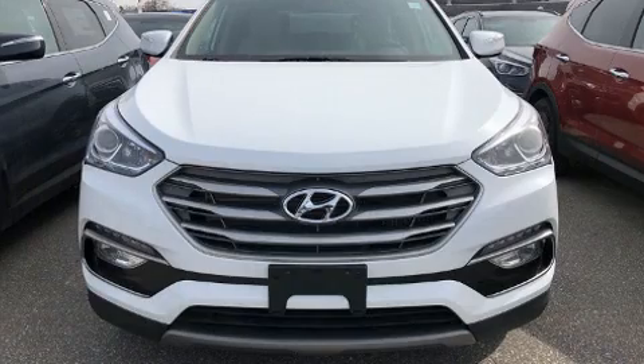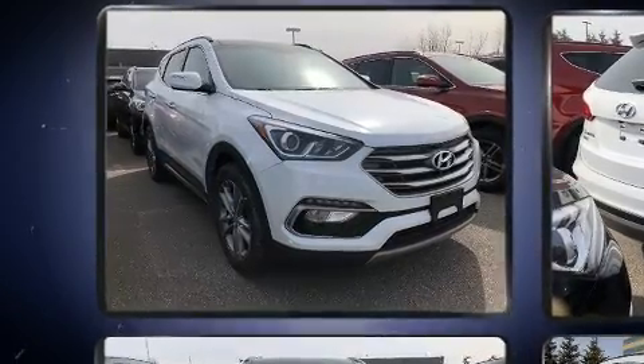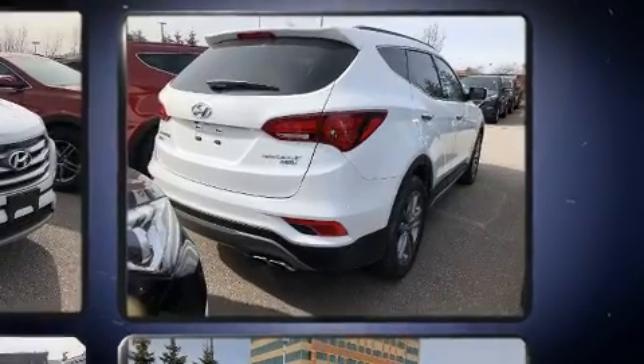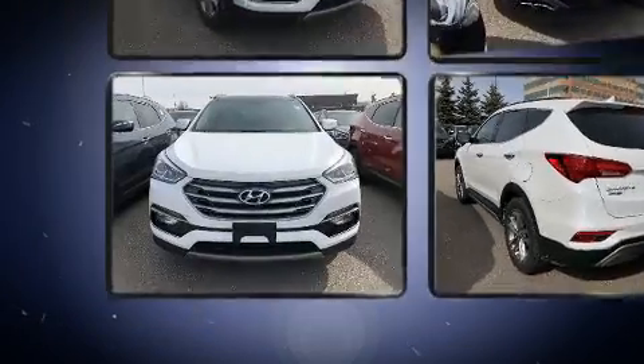Hyundai ensures the safety and security of its passengers with equipment such as dual front impact airbags with occupant sensing airbag, head curtain airbags, traction control, brake assist, ignition disabling, and four-wheel disc brakes with ABS.